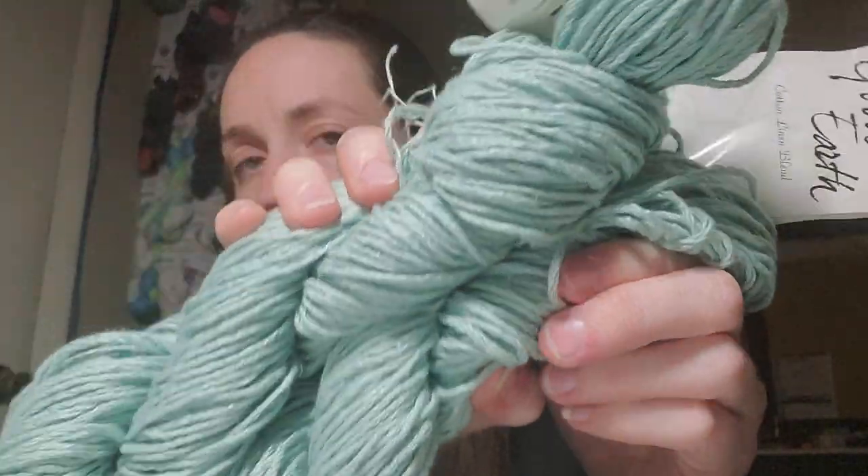It is a stiffer yarn because of the linen, but it's actually relatively soft. It feels like when you go to the store and buy a new shirt — kind of like that. But I know it softens up after washing. I don't know what I'm gonna make with it yet, but it's gonna be beautiful whatever it is. I got two hanks to go together, but they're both different brands.